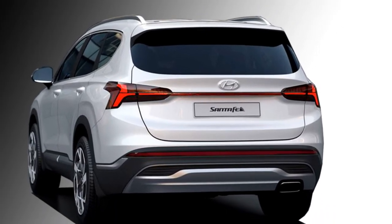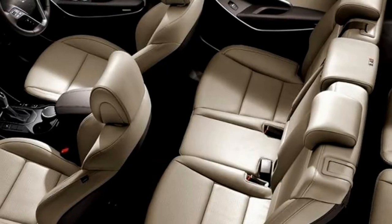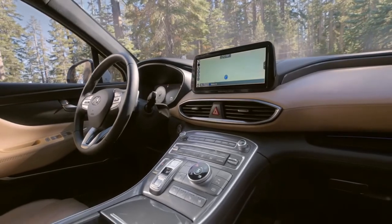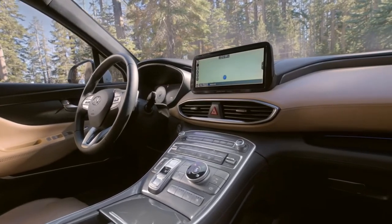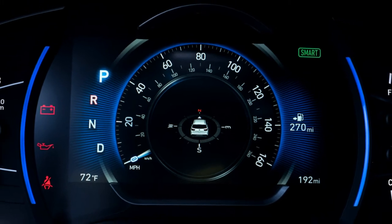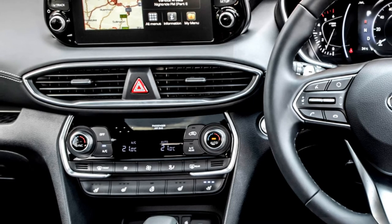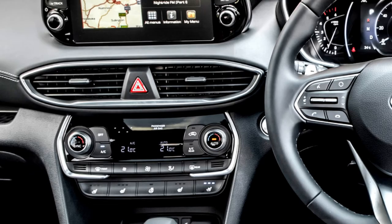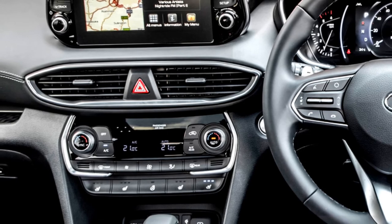In terms of interior, the car gets a well-appointed cabin with a power telescopic adjustable three-spoke steering wheel with steering-mounted controls, an optional 12.3-inch digital gauge display, a larger 8-inch and optional 10.3-inch touchscreen infotainment system with Apple CarPlay and Android Auto, and a multi-layered three-dimensional instrument panel.